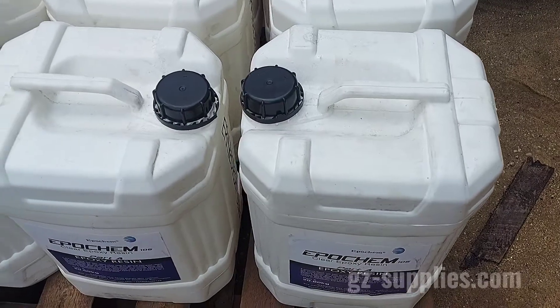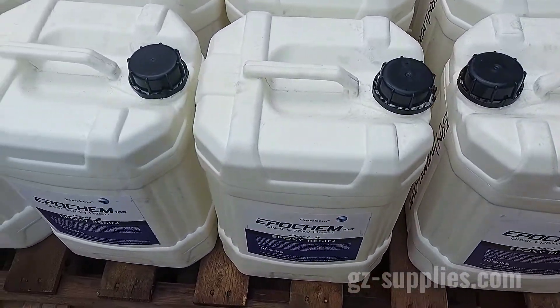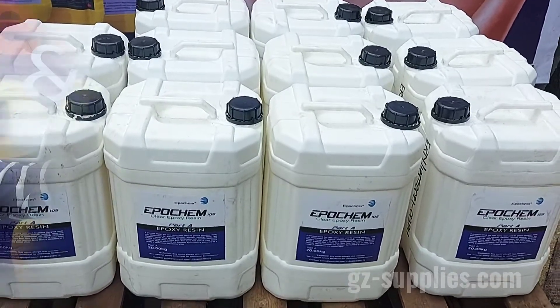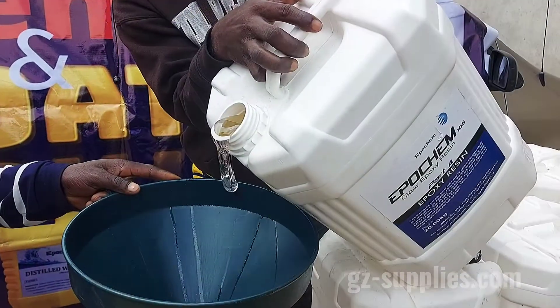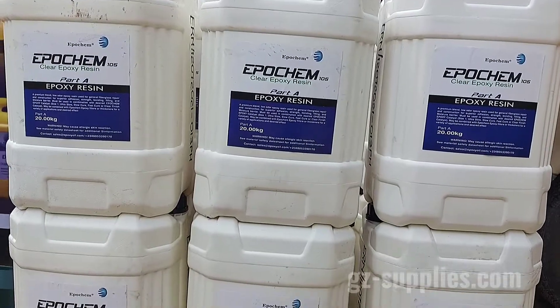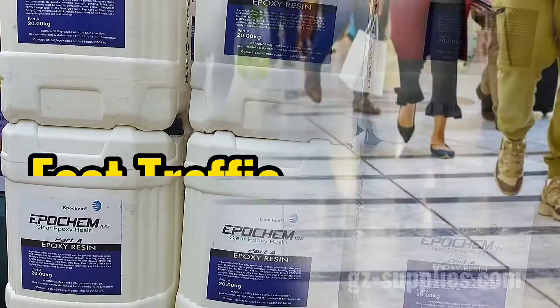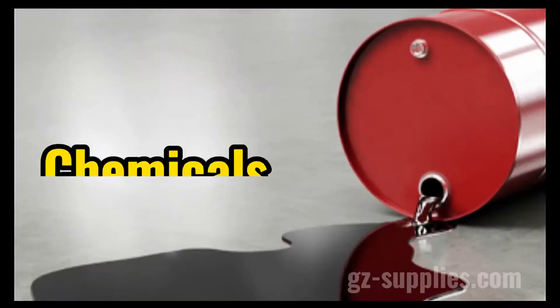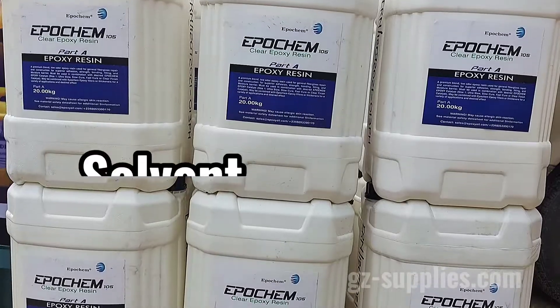GZ Industrial Supplies is the distributor of EpiChem chemicals in Nigeria. Our EpiChem Resin 105 is clear-colored and used in many industries to protect their surfaces from foot traffic, forklifts, acids, chemicals, oil, and solvent.